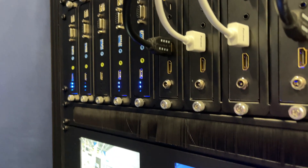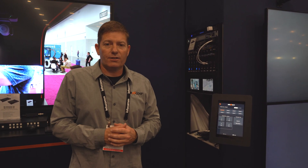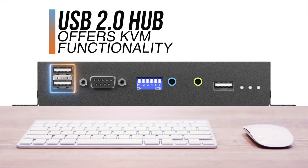Basically, that means you can flip a switch and make it a receiver for a display, or you can make it a transmitter to cover a source. It also has KVM functionality — a great little device that supports 4K at 30 hertz.